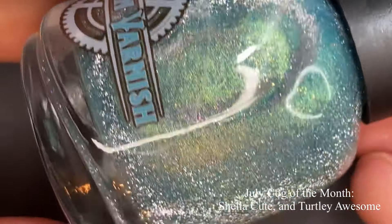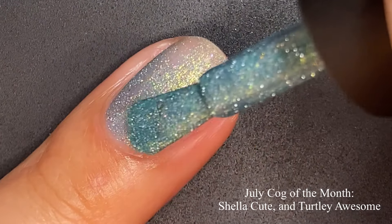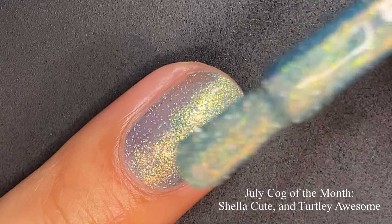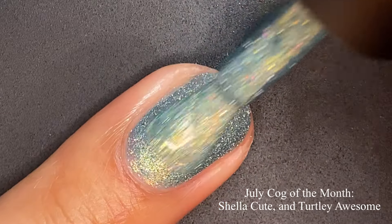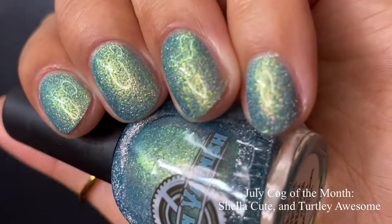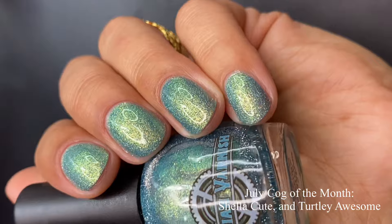We're going to start off with the July Cog of the Month, priced at $12. With all of the Cog of the Month, Victorian Varnish always has a collective sticker that comes with it. This one is called Shella Cute and Totally Awesome. It's a reflective polish with teal green gold multi-chrome pigment and scattered hollow and silver reflective glitters. The formula was fantastic — not too thick, not too thin. I built it up to full opacity in just two coats. It does dry down textured, so you'll want to use a glitter smoother and then a glossy top coat over it.